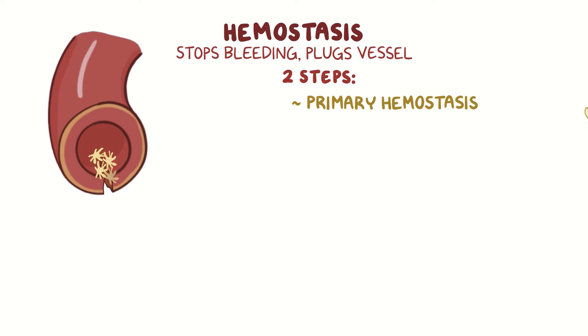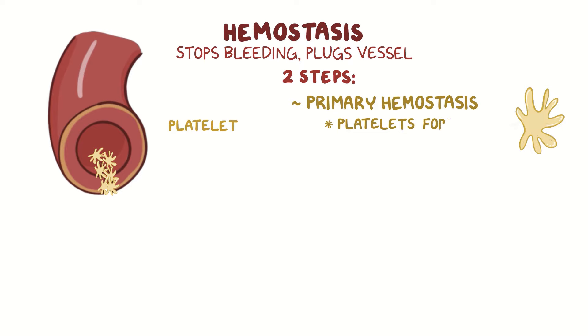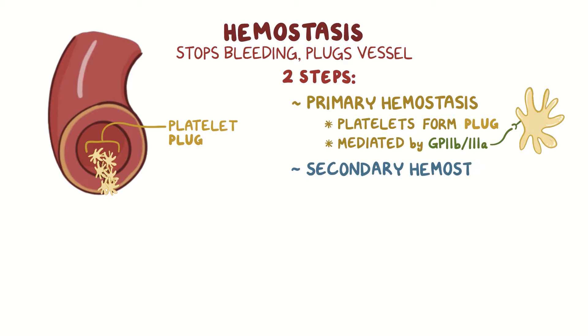During primary hemostasis, platelets aggregate to form a plug at the site of the injured blood vessel. Platelet aggregation is mediated by surface proteins found on platelets, called GP2B3A receptors. While these platelets are aggregating, secondary hemostasis kicks in.